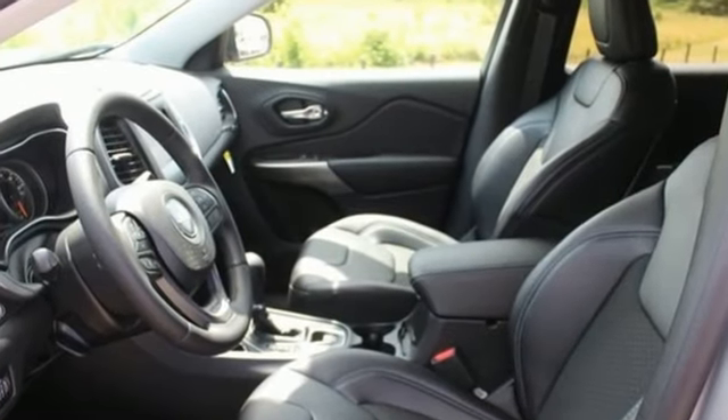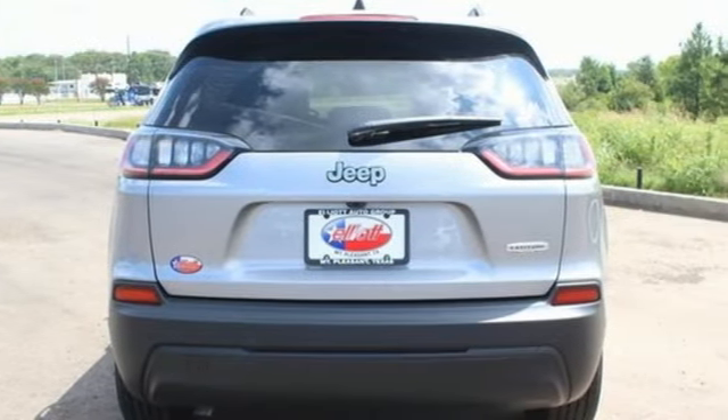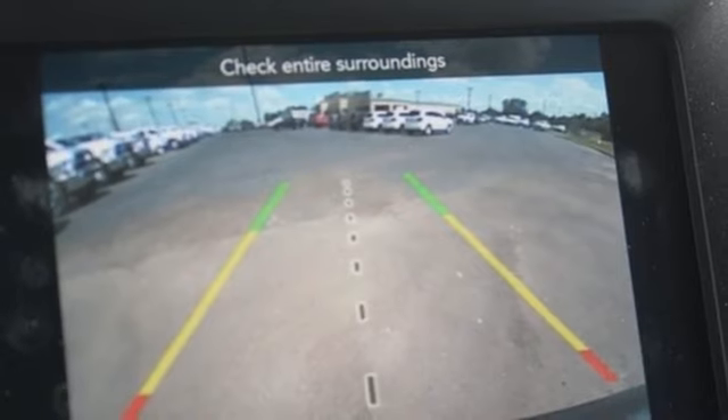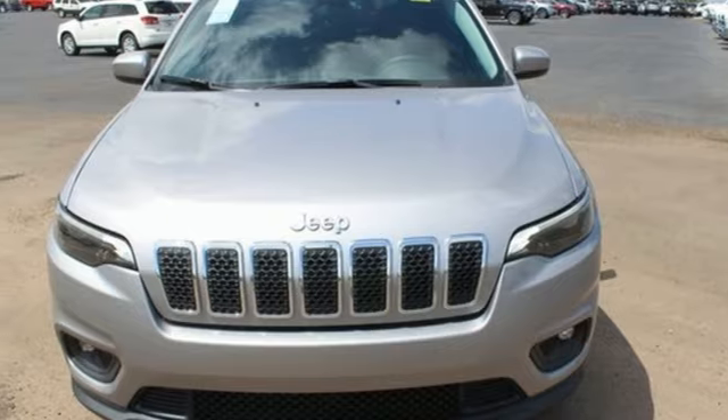The Jeep Cargo Management System makes the most out of your storage space. Uconnect touch screen display and integrated voice command with Bluetooth brings sophistication no matter how rugged it gets. It's ever ready for the restless. Take this Cherokee for a test drive today.